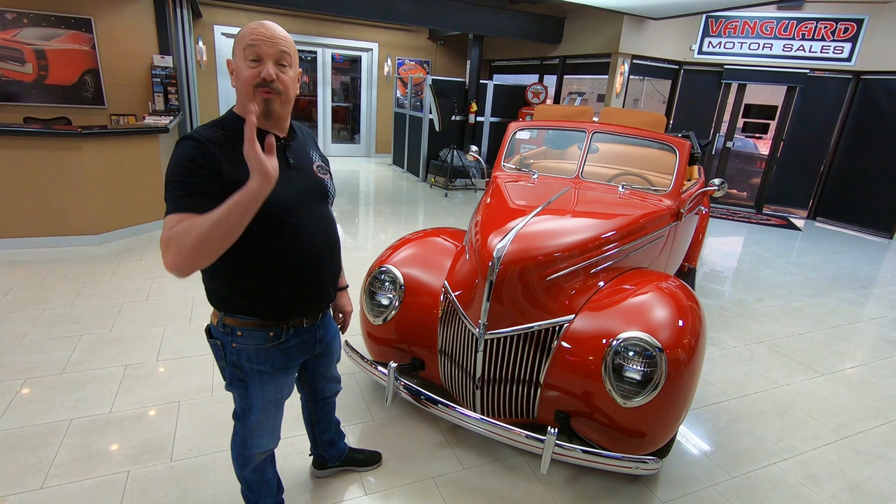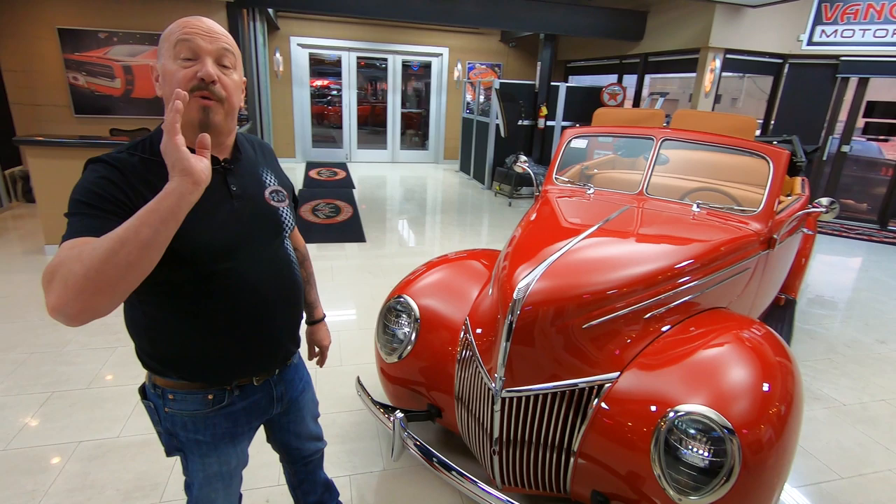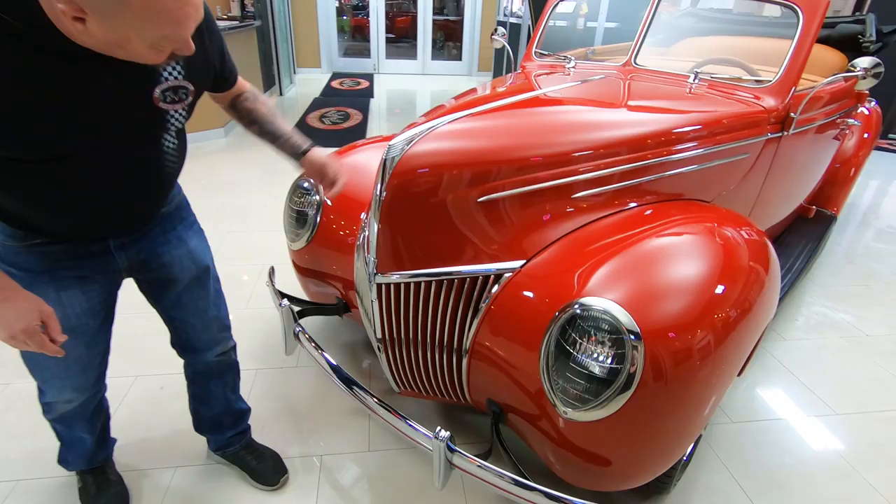Welcome back to Vanguard Motor Sales. I'm Greg and this is a 1939 Ford. There's a 350 under the hood, it's a four door and the top goes down. It's got one beautiful restoration and I'm going to love showing you this car.